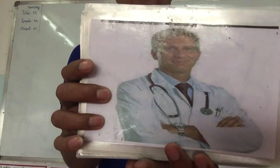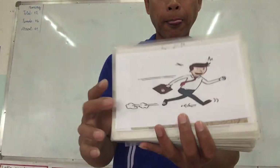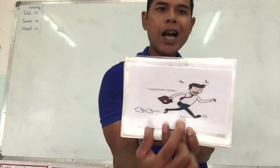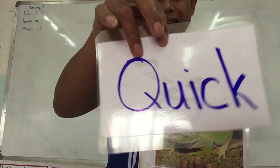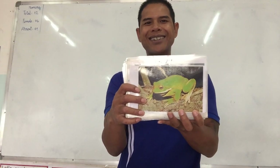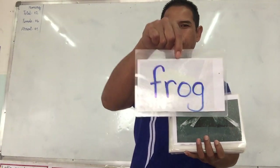This one — he works in the hospital. He's a guy. You call him a doctor. Excellent. When you're in a hurry, you need to go fast. Start with the letter Q. Quick. Yes, quick. Excellent. This guy says ribbit, ribbit. Yes, it is a frog.